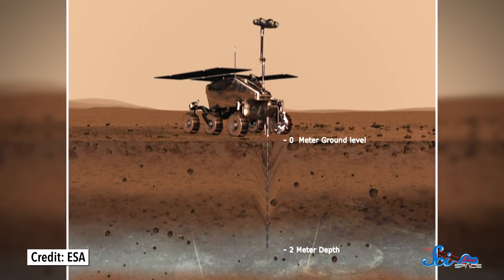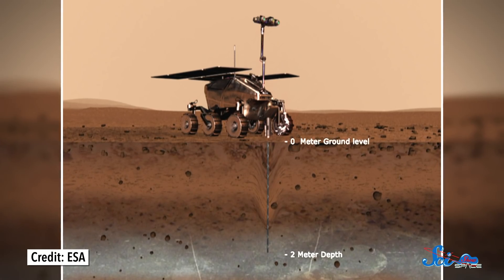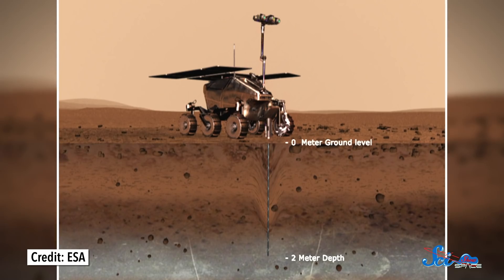To hunt for the remnants of life, the rover has a drill that can probe two whole meters into Mars's crust, as well as onboard instruments for analyzing soil samples. Meanwhile, the Russian-made platform that will deliver the rover will stay put, photographing the landing site and monitoring the local atmosphere and climate.